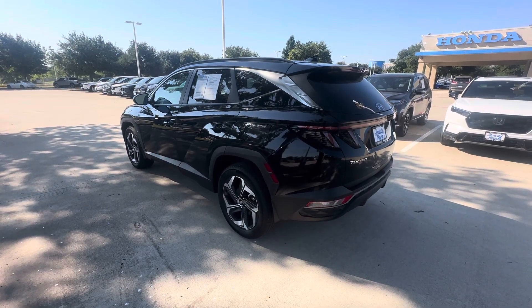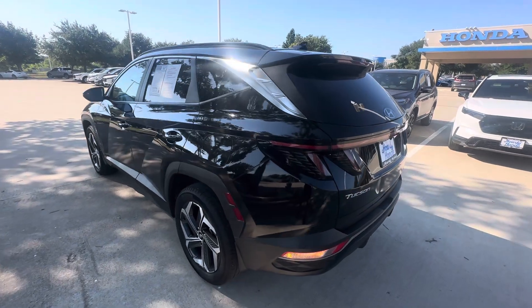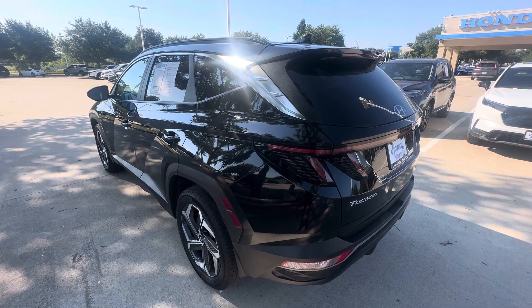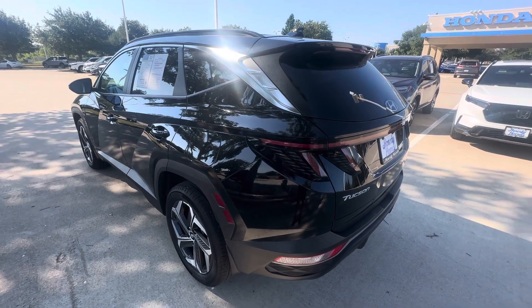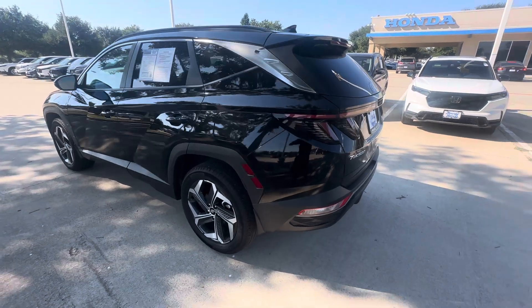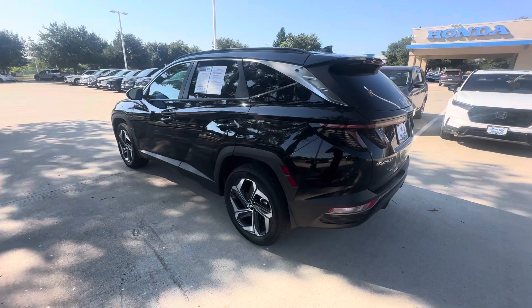Hey, good morning Leon, this is JD Hicks over at Howdy Honda. I just wanted to pop out and confirm that I have this 2023 Hyundai Tucson that you inquired about — it's here and available. I also wanted to confirm the condition through video. It's in really, really good shape.